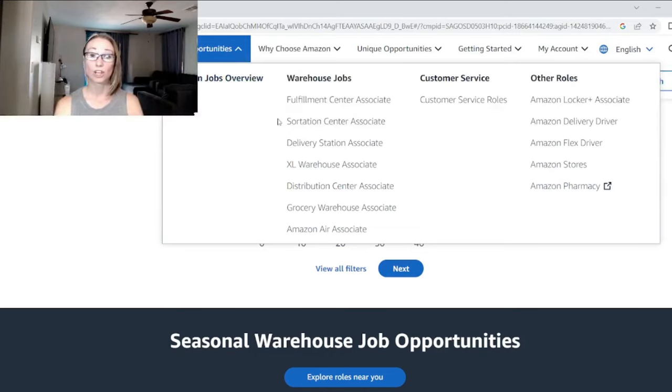There are different job opportunities — they have fulfillment centers, sort centers, delivery stations, XL warehouses for extra-large items, distribution centers, groceries, Amazon Air, and different things in corporate and customer service roles. We recently had someone come to the sort center who worked at an Amazon facility where they actually printed t-shirts, so Amazon is doing some cool stuff.